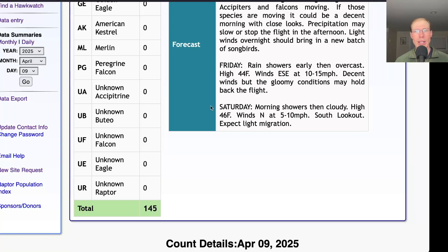For Saturday, we're looking at morning showers and then cloudy with a high in the mid-40s and light northerly winds, so we'll be down at the South Lookout with probably only light migration. Not looking like very favorable conditions, unfortunately, because I know there are a couple of field trip groups that were planning to come out.